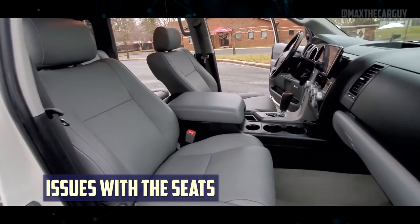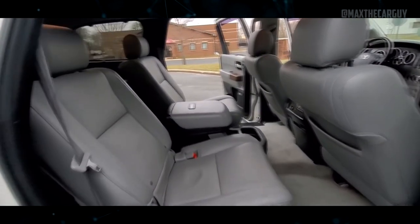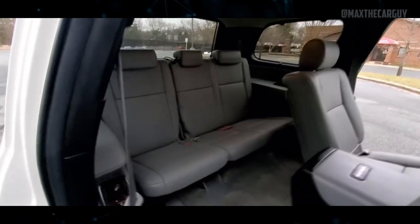Issues with the Seats: Numerous Toyota Sequoia owners have noted problems where the seat heating mechanism can either short-circuit or become damaged and burn through the seats, injure the driver, and occasionally even set the entire car on fire. There are two active recalls related to this issue.